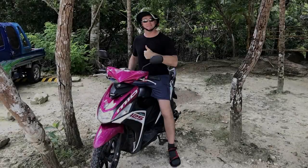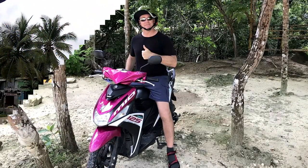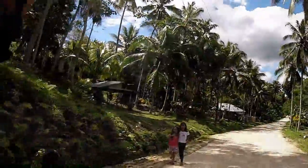There are plenty of things to do but they are a little spread out, so our first recommendation is to rent a scooter and explore on your own. Most hotels will set you up with one. The roads are not very busy and the people are really nice, so it will be a pleasant experience.